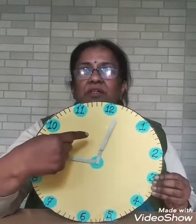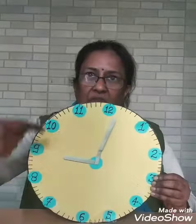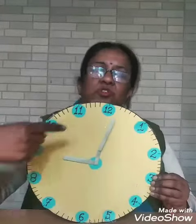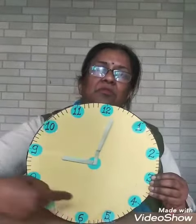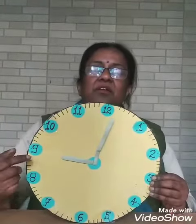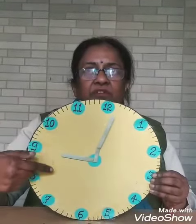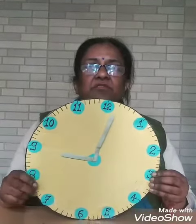So, the clock has two needles — the hour needle which goes round and round, and the minute needle which goes round and round many times. There are numbers from 1 to 12, and this is called the face of the clock.